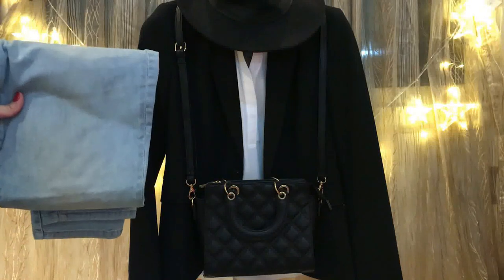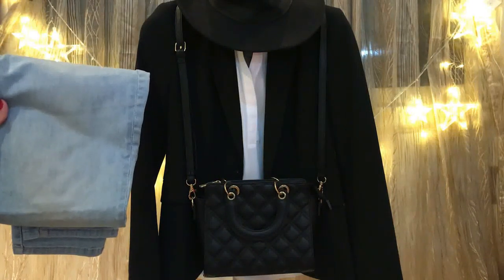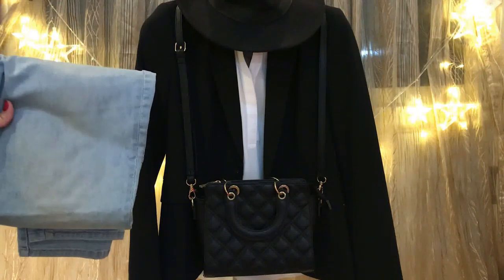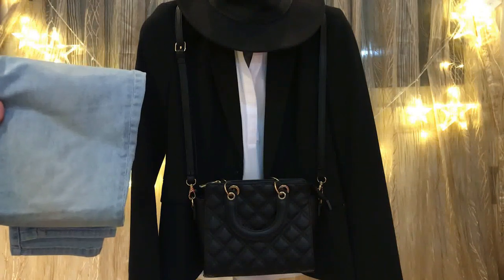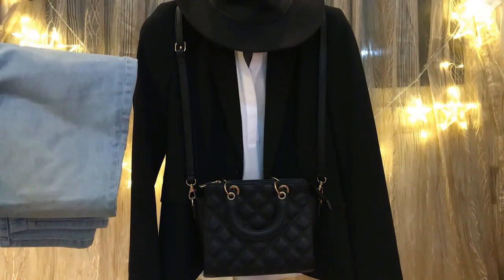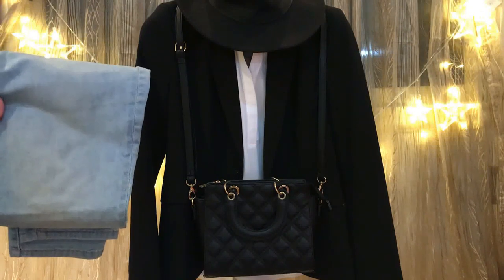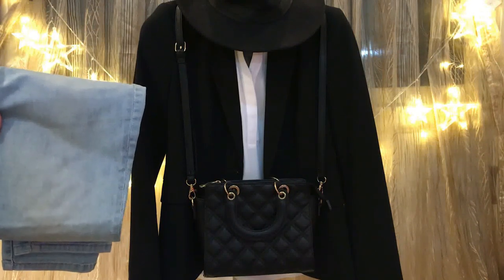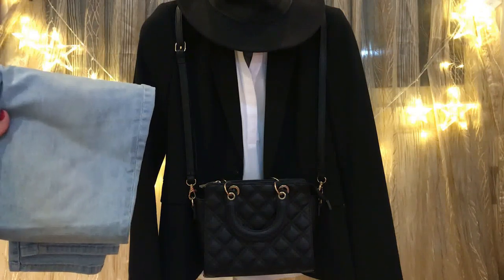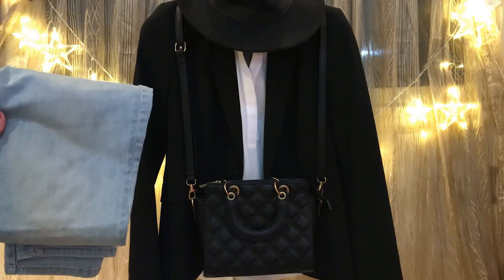The second way to style jeans is to pair them with a blazer. Here I have a black blazer, a white blouse, and light blue jeans. Finishing this look with a black bag and black closed-toe heels, or even black sneakers. You can add a classic hat if you want. From my perspective, this outfit suits traveling — it's comfortable and stylish, and you can also wear it when you go shopping.